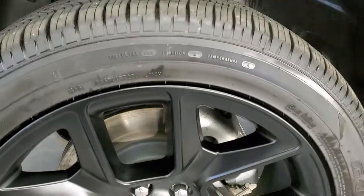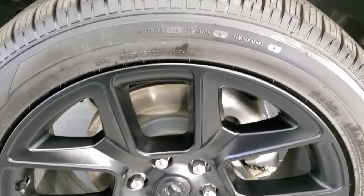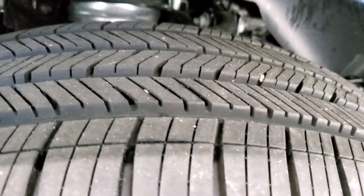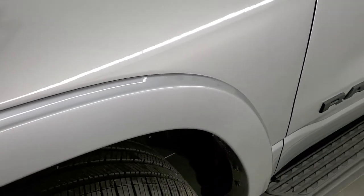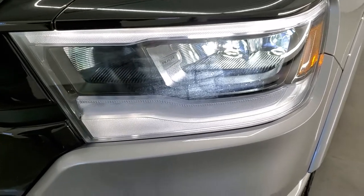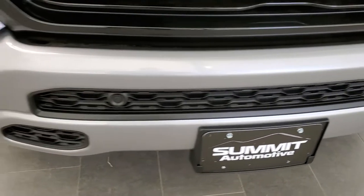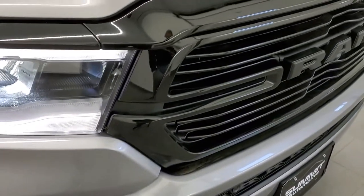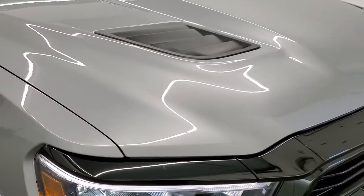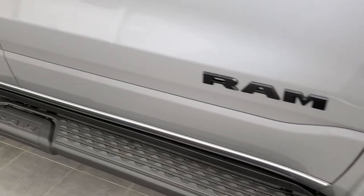This is a Laramie Level 2 and it gives you the 22-inch painted black alloy rims. This is also a Night Edition with Goodyear Eagle Touring tires — 285/45R22 — with a highway terrain tread pattern. You get the fender flares with the Laramie package, LED headlamps, LED running lights, LED fog lamps, front bumper parking sensors, gloss black grille as part of the Night Edition, the sport hood, and blacked-out 1500 and Hemi logos. This one also has the nice black step bars.